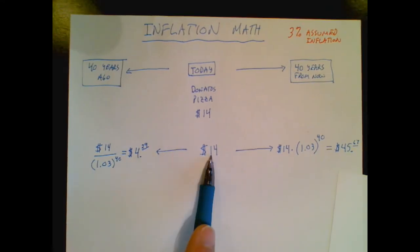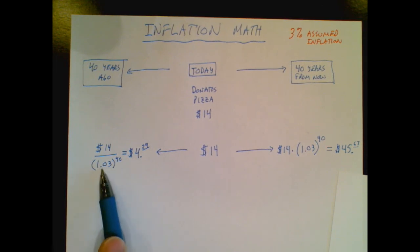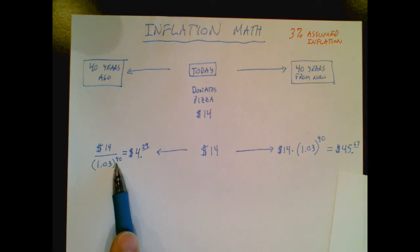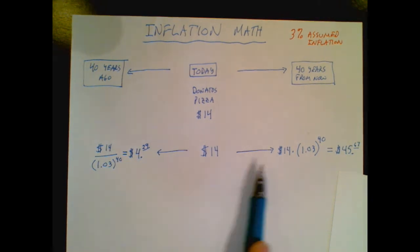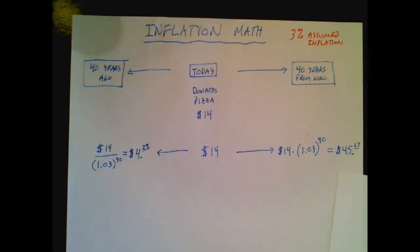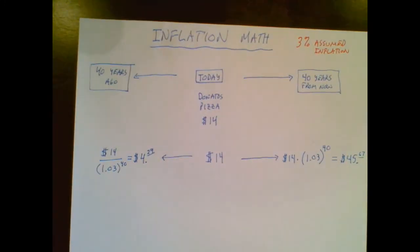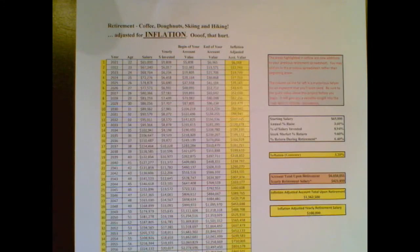So how did we do this? If I'm going to take my $14 and go back in time, I'm going to do division: take 1 plus the inflation rate raised to the 40th power, divide that into 14, and that's what a pizza would have cost back then. If I'm going to go into the future, I multiply by that same factor, and that's how we know it's going to be a $45 pizza. That's the basic math behind it — I'll let you figure out how it applies to the spreadsheet. A little trial and error never hurts in Excel. Please enjoy the spreadsheet!